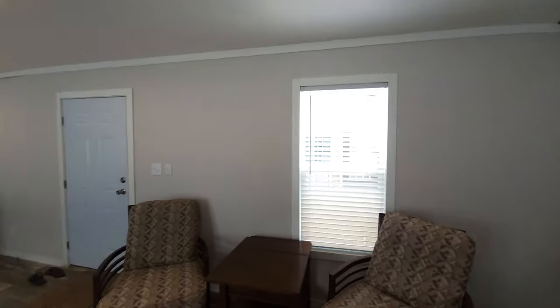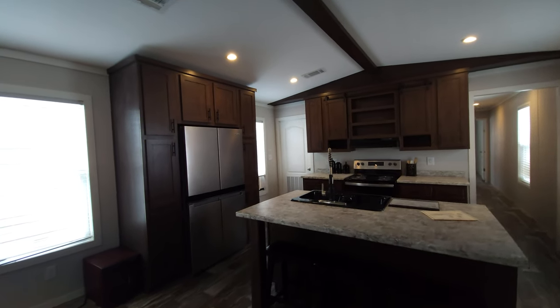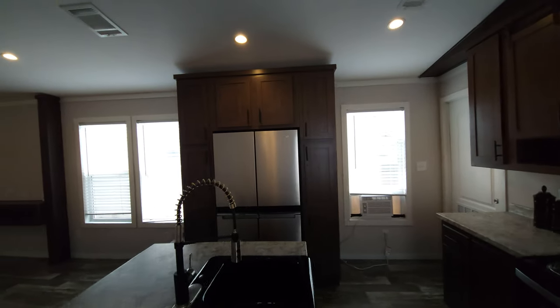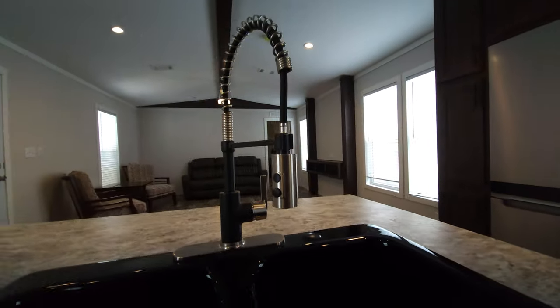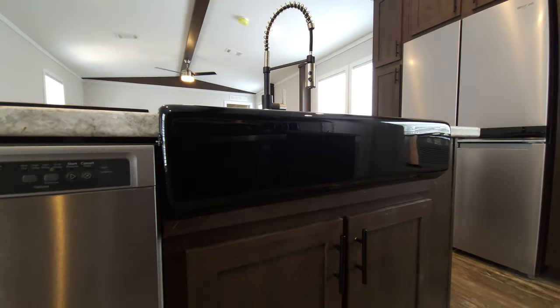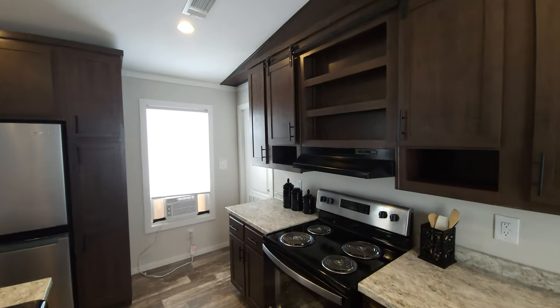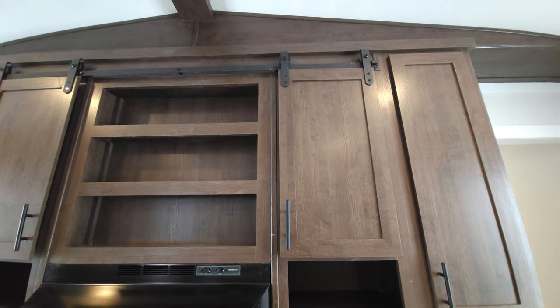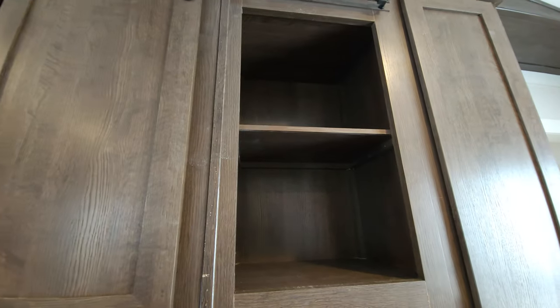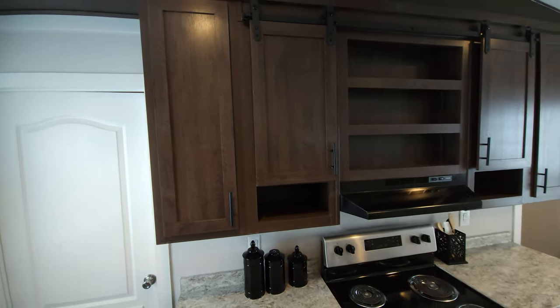We've got faux beams on the ceiling, nice dark cabinetry, and look at this gigantic refrigerator in a single-wide — stainless steel appliances. My favorite thing: the gooseneck faucet with the removable sprayer. Nice shiny black apron sink, stainless steel refrigerator, black-on-stainless range. And look at this — something you don't see very often in single-wides: a barn door cabinet door right here in the kitchen. Nice three-quarter-inch European hidden cabinet hinges on the inside, so they don't protrude outward — just gives it a cleaner look.